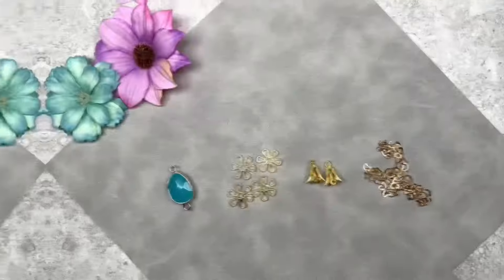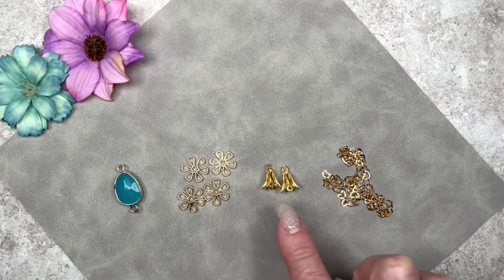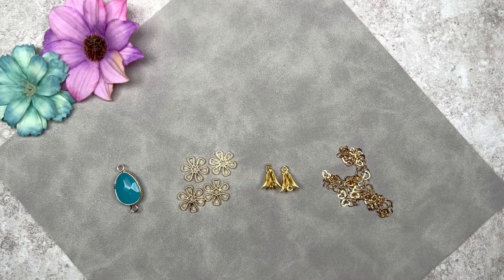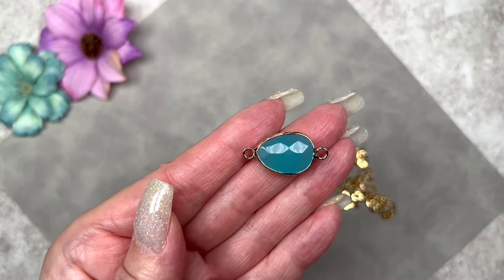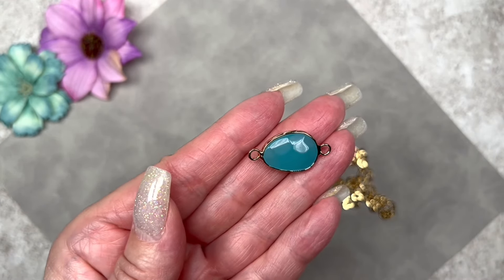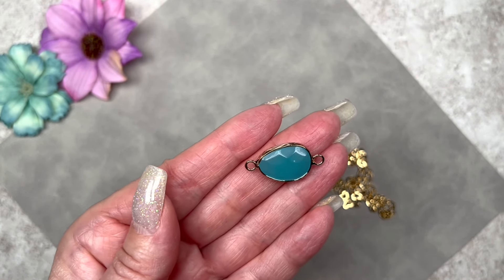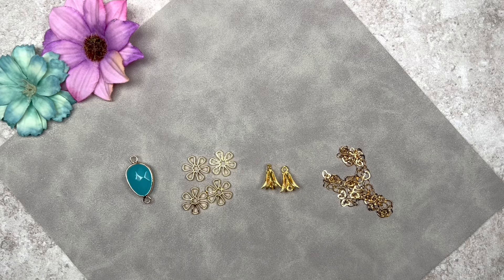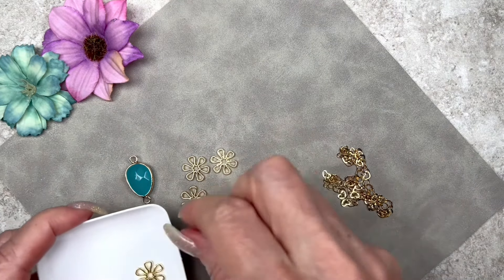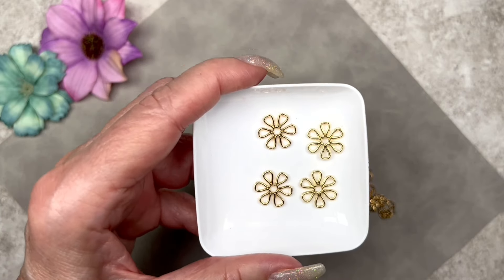Here are the next four items. If you've purchased DD's Deluxe Bead Boxes before, you'll know they carry high-end items — three of these are actually 14-karat gold plated, which is really special. First is an ocean blue glass link measuring 28 by 14 millimeters with two loops — it's inspired me to make a bracelet. It kind of looks like jade to me, though the description doesn't say that.